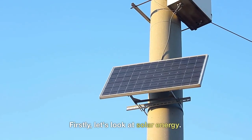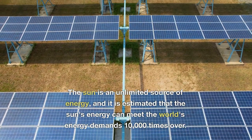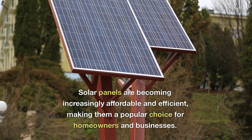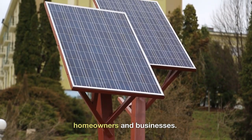Firstly, let's look at solar energy. The sun is an unlimited source of energy, and it is estimated that the sun's energy can meet the world's energy demands 10,000 times over. Solar panels are becoming increasingly affordable and efficient, making them a popular choice for homeowners and businesses.